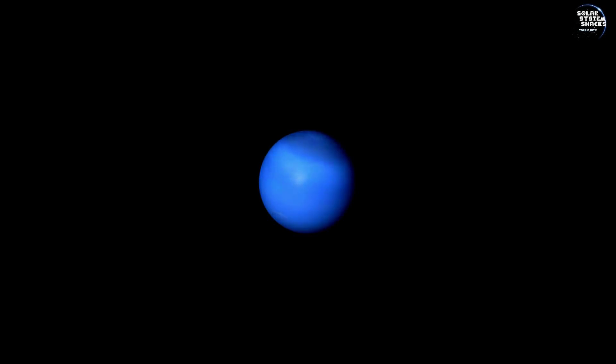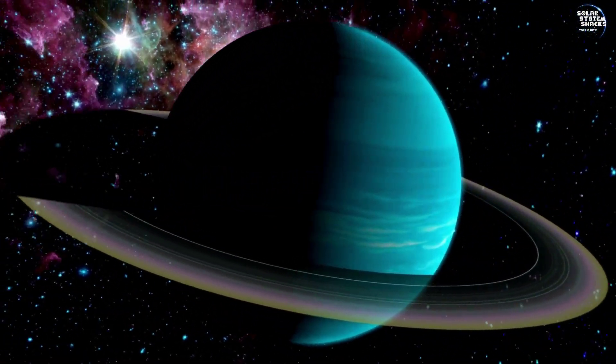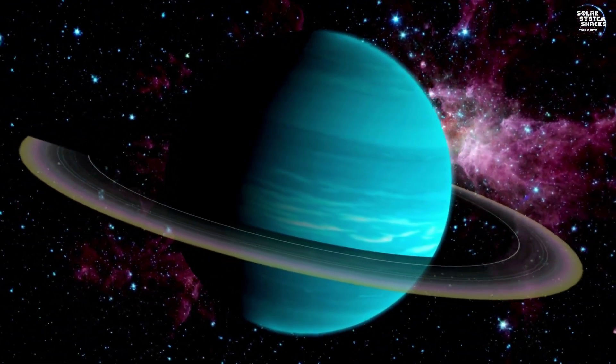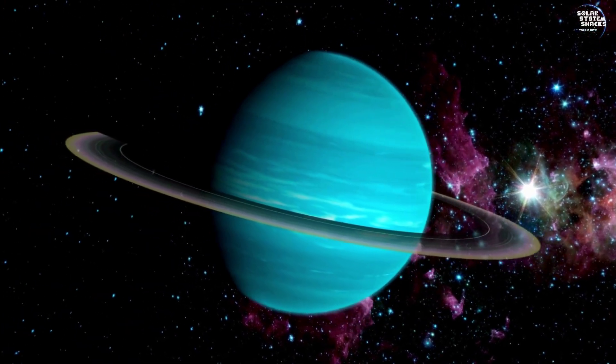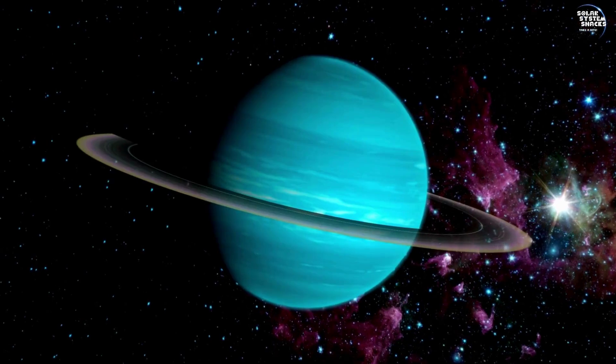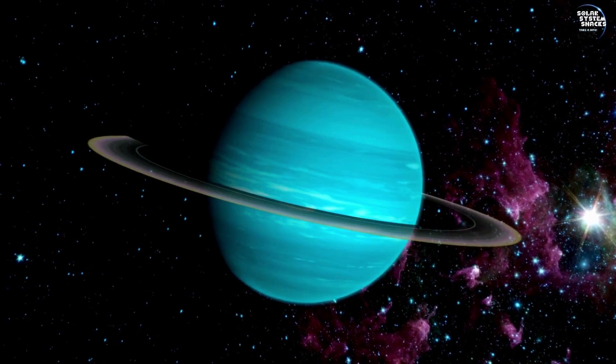Reflecting on this voyage, we recognize the vast unknown still surrounding Uranus. Despite technological advances, many of its secrets remain hidden, urging scientists to continue exploring and uncovering the mysteries of this ice giant.